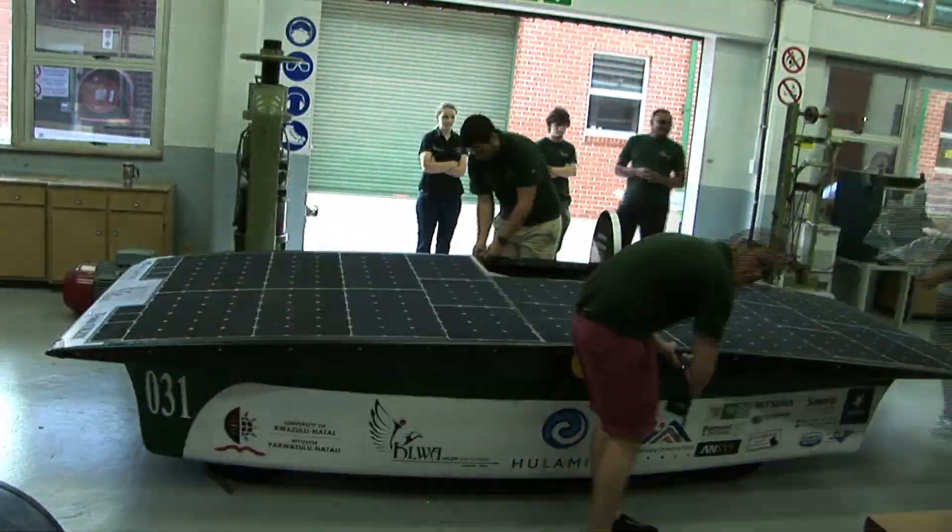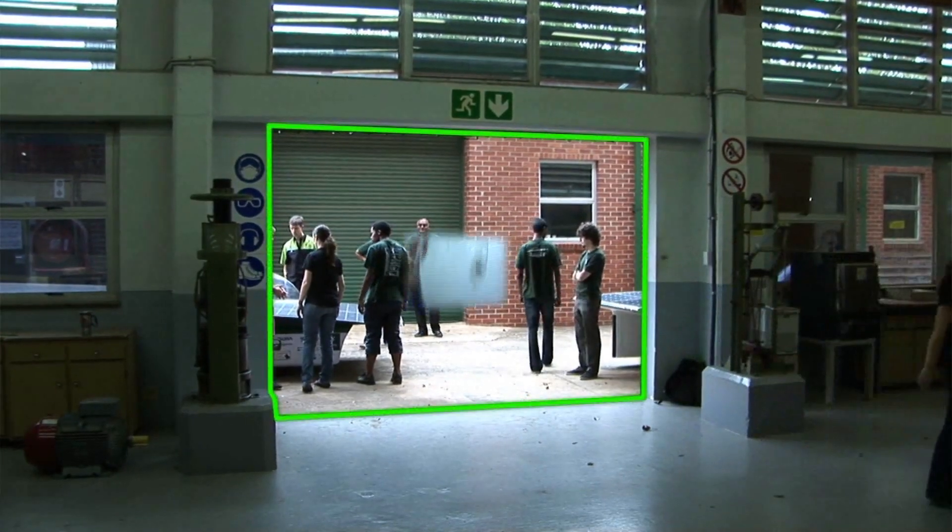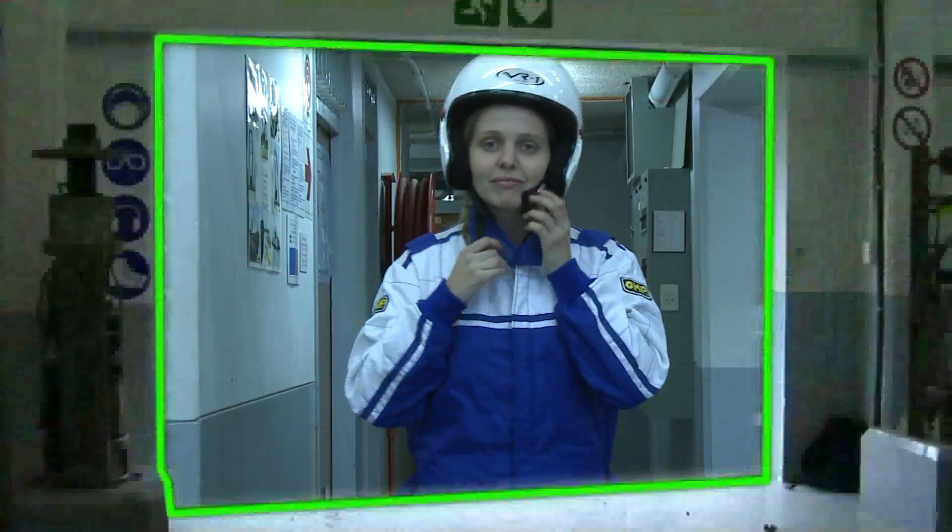The team will be participating in the Bridgestone World Solar Challenge, which is a solar powered car race in Australia later this year.